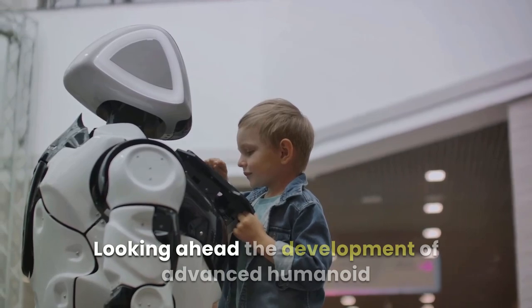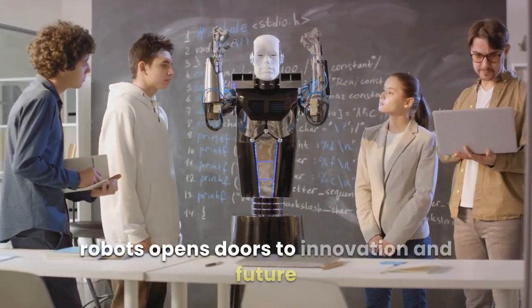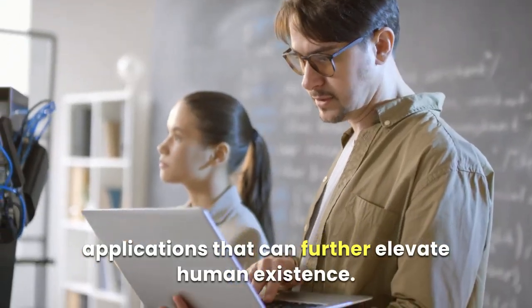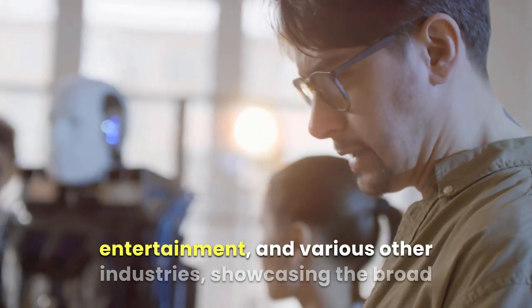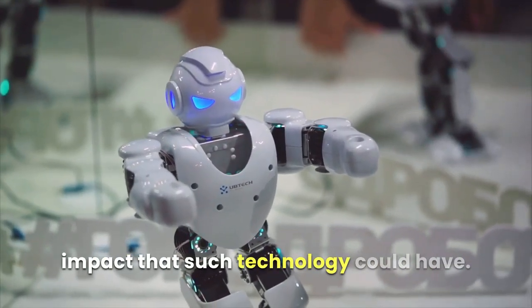Looking ahead, the development of advanced humanoid robots opens doors to innovation and future applications that can further elevate human existence. The scope extends to potential roles in education, entertainment, and various other industries, showcasing the broad impact that such technology could have.